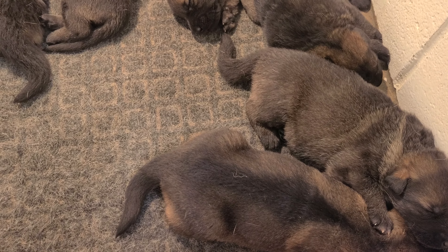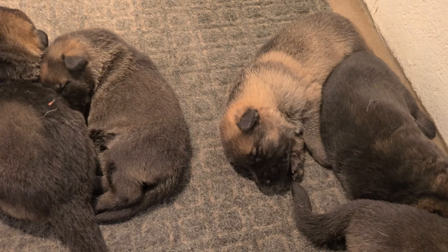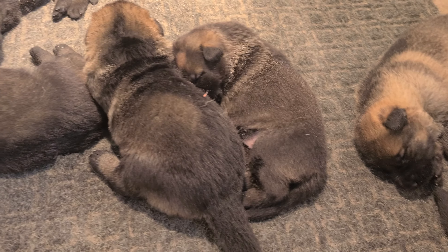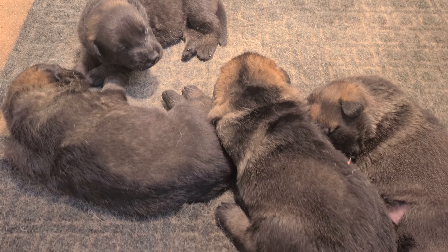Here is Priya and Blitz's litter, a day over two weeks old. Getting big.